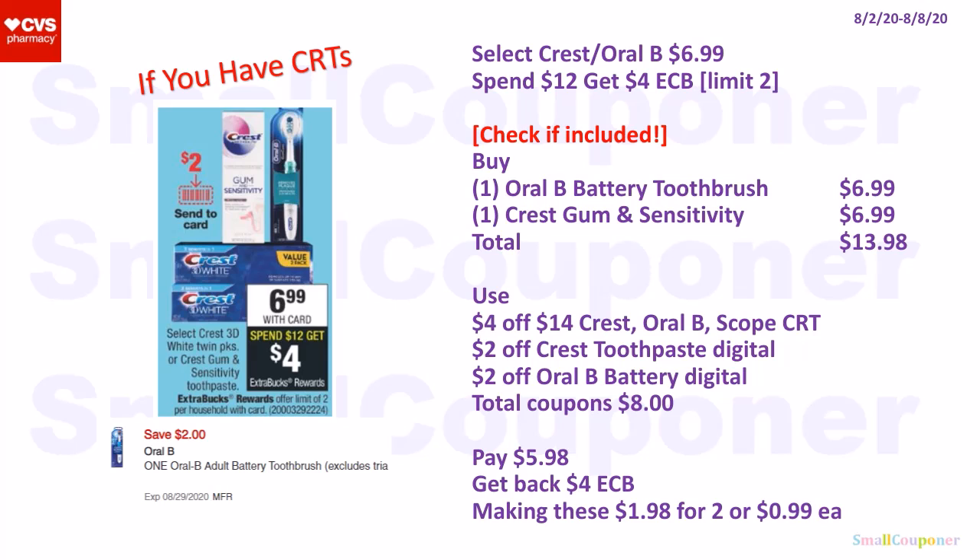Select Crest or Oral-B items are $6.99, and when you spend $12, you get a $4 extra buck; limit of two. Make sure to check if the Oral-B battery toothbrush is included since we have digitals for those. Buy one Oral-B battery toothbrush for $6.99 and one Crest Gum Insensitivity for $6.99 — both are in the picture, so I'm assuming they are included, but check to make sure. Total: $13.98. Use a $4 off $14 Crest/Oral-B/Scope CRT, $2 off Crest toothpaste digital, and $2 off Oral-B battery digital. Total coupons: $8. Pay $5.98, get back a $4 extra buck, making these $1.98 for two or $0.99 each.